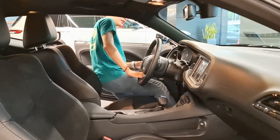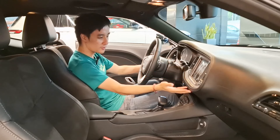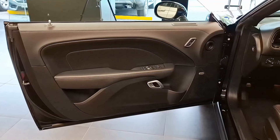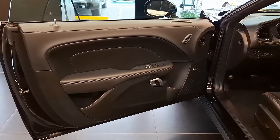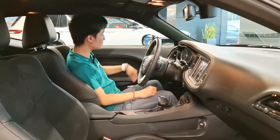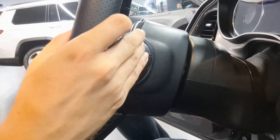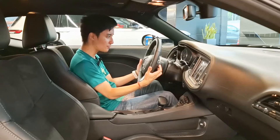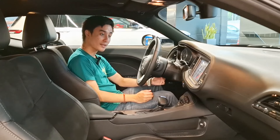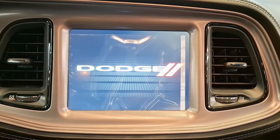Now this is the interior of the Dodge Challenger — I finally got to sit in one of these. It's pretty good for a muscle car, though it's been largely the same throughout its life. Here in the door card, being a two-door it's a really long door. The door handles are down below. There are Alpine sound systems on either side of the door, which sound pretty good. The steering wheel is nice, soft, and chunky, with paddle shifters and buttons at the back for volume and other functions.